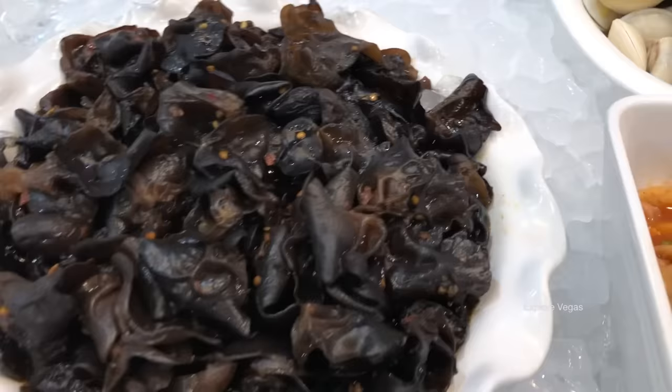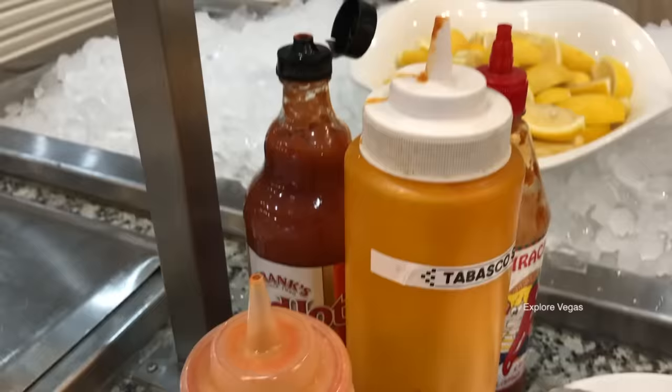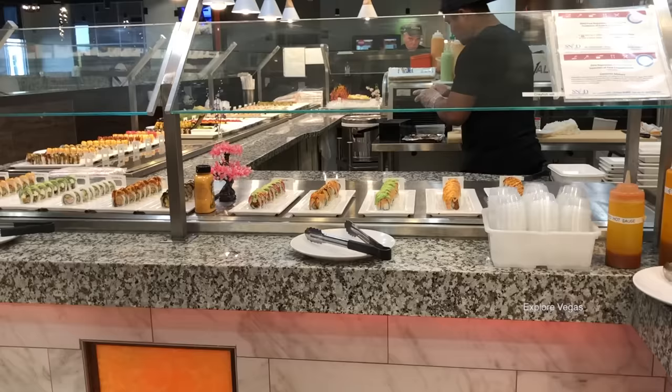Here's some squid, green lipped mussels, seaweed salad, kimchi salad, some clams, wood ear mushroom salad, some lemons, and your sauces.